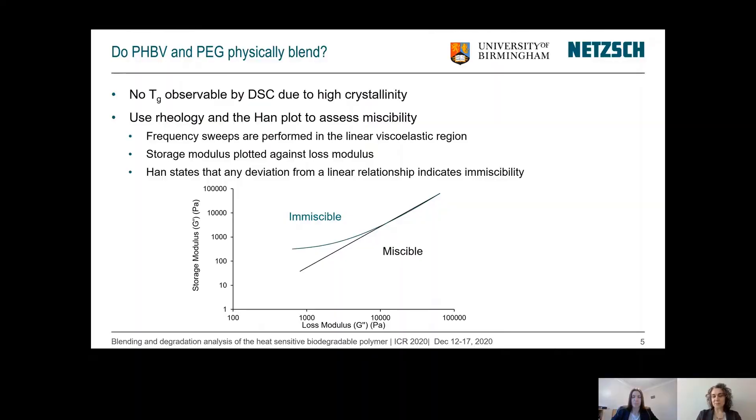Now that we're talking about blending, we want to understand if the product we're creating from the PHBV and PEG is actually miscible. Because the crystallinity of PHBV is very high, no Tg is observable in a DSC measurement. So we use rheology to assess the miscibility. The typical way to do this is a Han plot, where you perform frequency sweeps in the linear viscoelastic region and plot the storage modulus against the loss modulus, as shown in the graph below. Han stated that a deviation from the linear relationship indicates immiscibility, so a linear relationship confirms miscibility, as seen in the green curve.